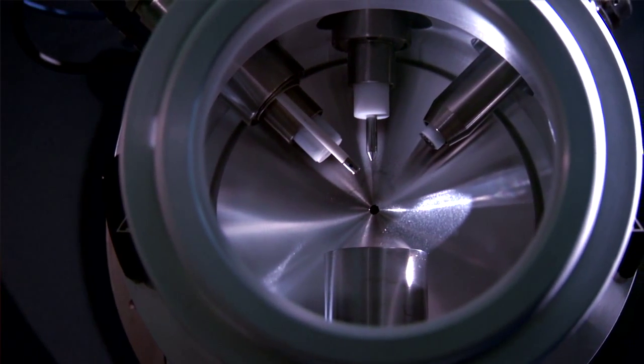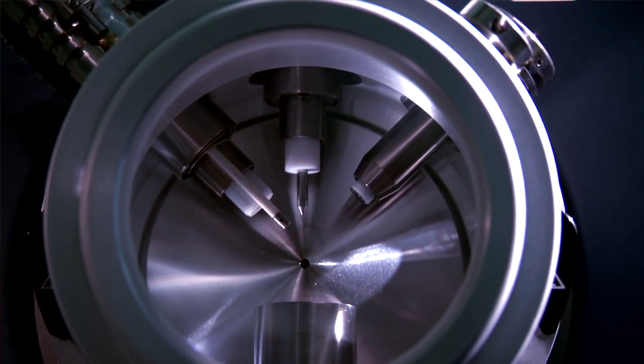The TripleTOF 5600 has great sensitivity and really high resolution both in the precursor scan and the tandem scan, and a really fast duty cycle. It sounds really amazing for proteomics, lipidomics, and metabolomics.